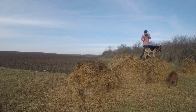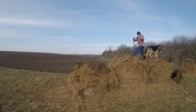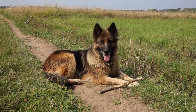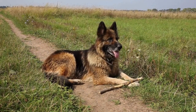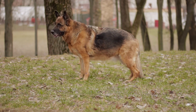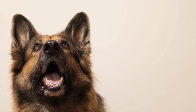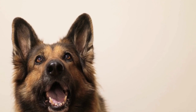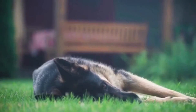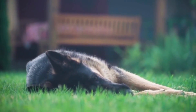Positive reinforcement training involves rewarding your dog for good behavior, rather than punishing them for bad behavior. This method is based on the principles of classical conditioning, which state that behaviors followed by a positive consequence are more likely to be repeated in the future. When it comes to training German Shepherds, positive reinforcement can be incredibly effective. These are highly intelligent dogs that thrive on mental stimulation and learning new things. They are also fiercely loyal to their owners and want nothing more than to please them. By using positive reinforcement, you can tap into these qualities and create a strong bond with your dog that will last a lifetime.